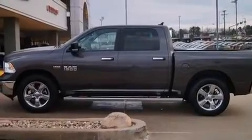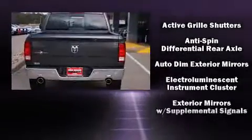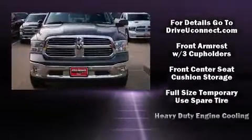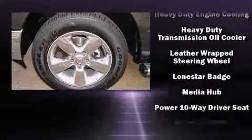A wealth of standard features mean that you no longer have to sacrifice, such as remote keyless entry, one-touch window functionality, a leather steering wheel, a built-in garage door transmitter, a rear step bumper, automatic dimming door mirrors, and cruise control.